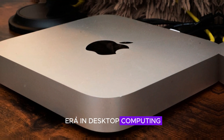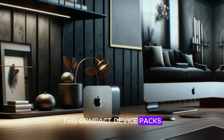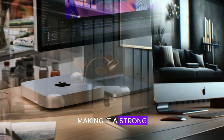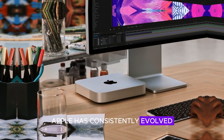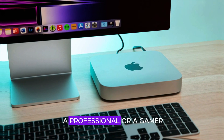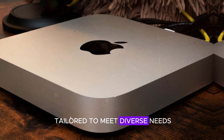Welcome to a new era in desktop computing with the 2024 Mac Mini M4. This compact device packs a punch with its advanced technology and innovative design, making it a strong contender for anyone looking to upgrade their setup. Apple has consistently evolved its lineup, and the Mac Mini M4 exemplifies this progress. Whether you're a student, a professional, or a gamer, this powerful machine is tailored to meet diverse needs.